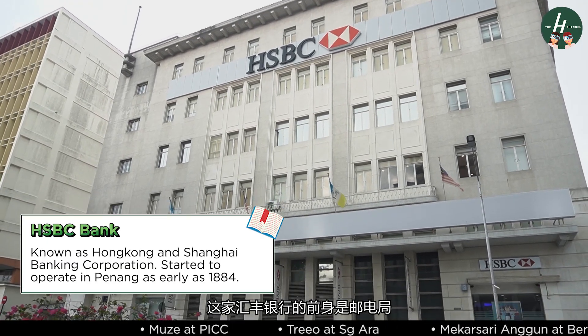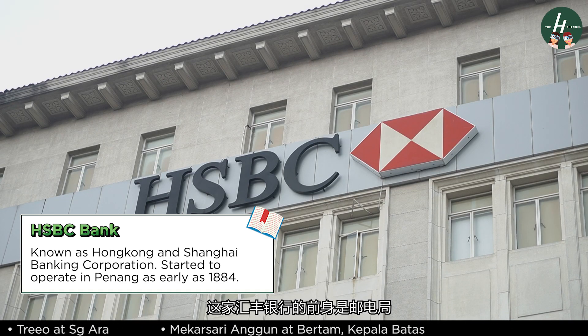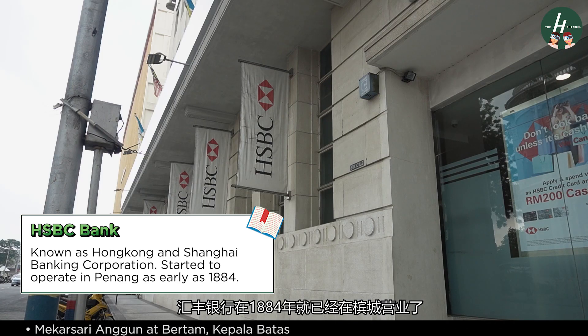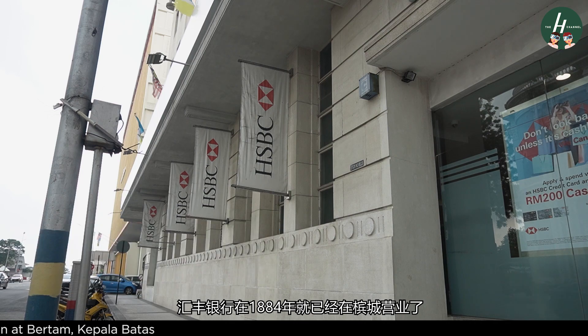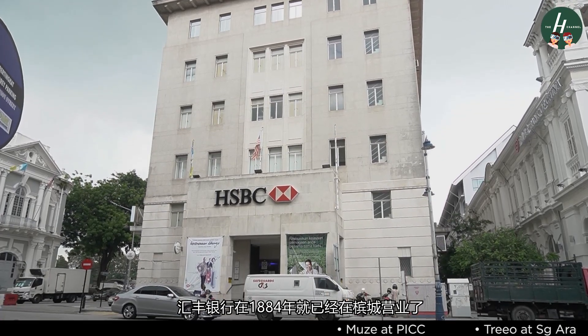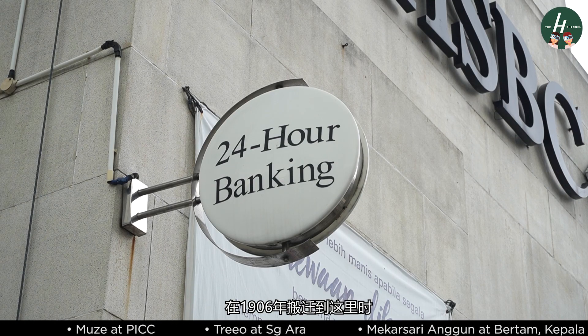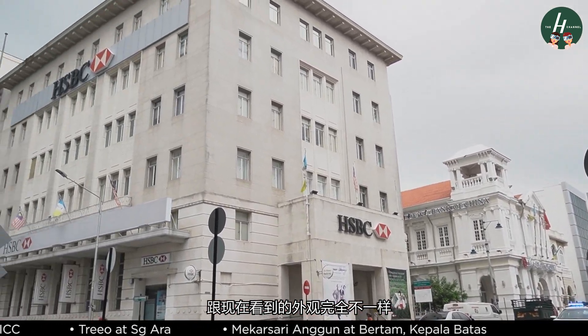The current site where HSBC Bank sits on was previously occupied by the old Post and Telegraph office. However, HSBC itself, then known as Hong Kong and Shanghai Banking Corporation, actually started to operate in Penang as early as 1884. When HSBC moved to this current location in 1906, it was entirely different from what it seems today.